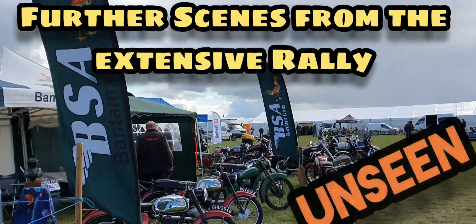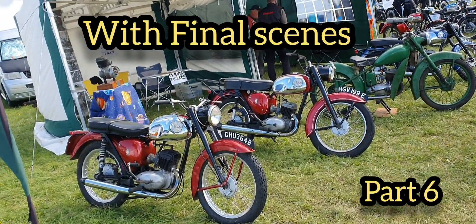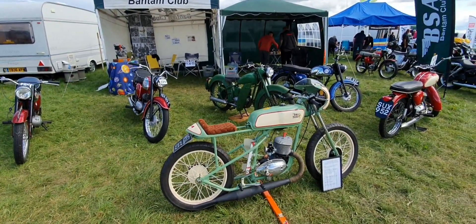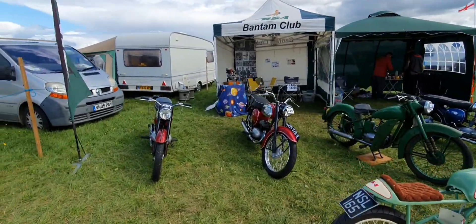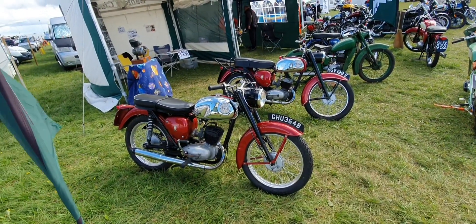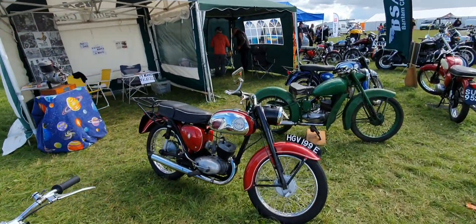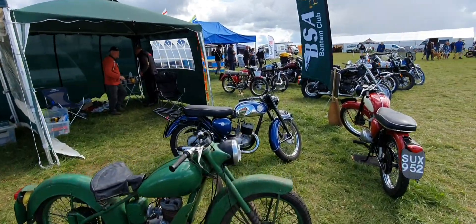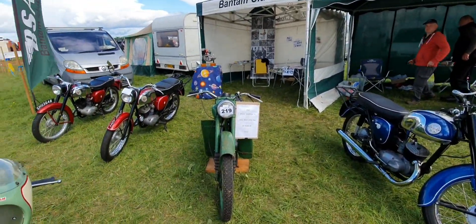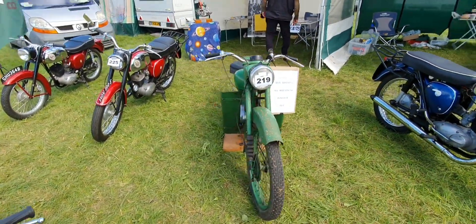I'm going to be into motorbikes here, got the BSA Bantam Club here, in Birmingham, of course, originally. Of course, some of the British bikes have made a comeback here. Not being a bike buff, I'm not always into the technical details, but this is a 1950 BSA Bantam D1, all matching numbers, in need of TLC there.